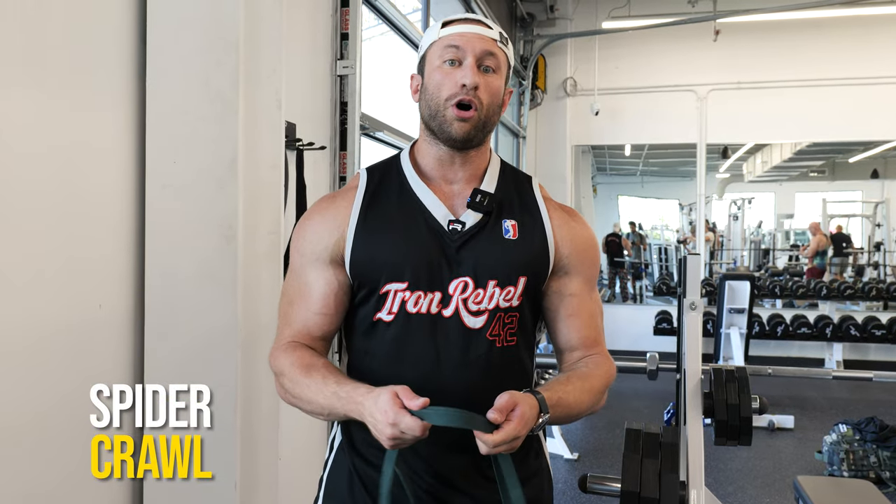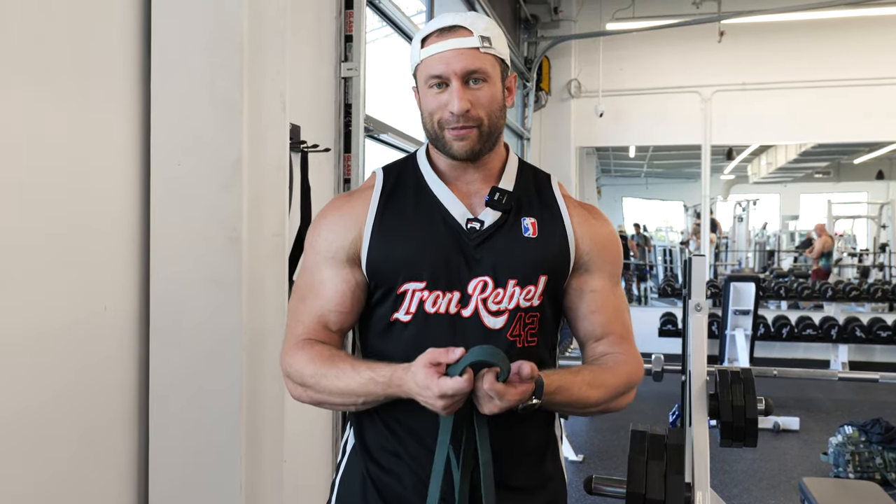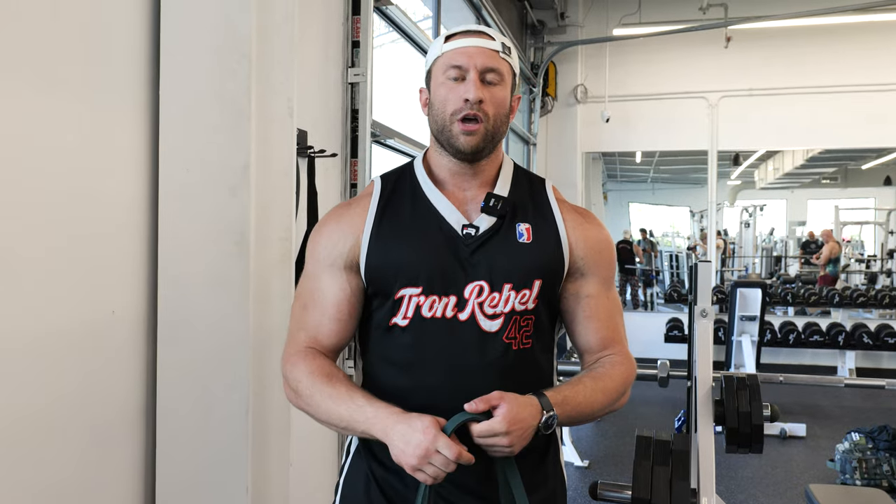One of my favorite movements to get warmed up with on my shoulders is going to be a spider crawl. You essentially think that you're Spider-Man and crawl up and down the wall. Make sure that you get a complete stretch at the top, complete stretch at the bottom, complete stretch even in the middle — constant tension on your shoulders and stimulus.